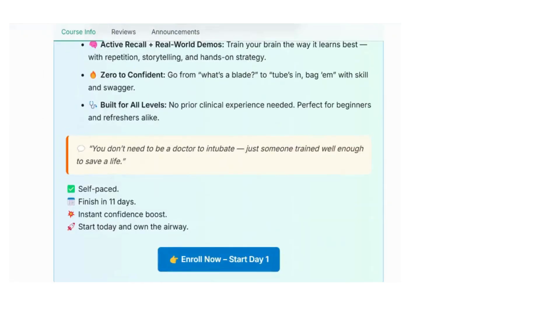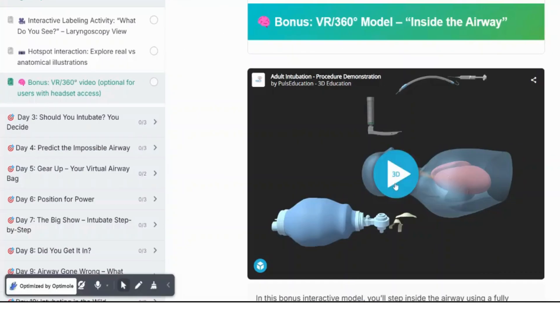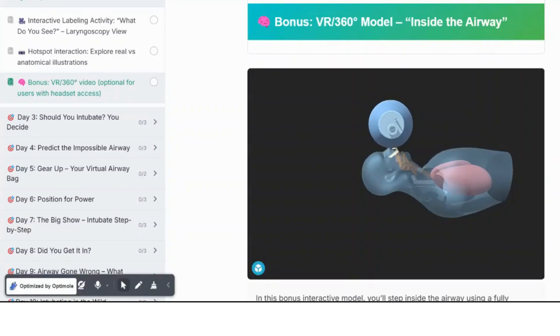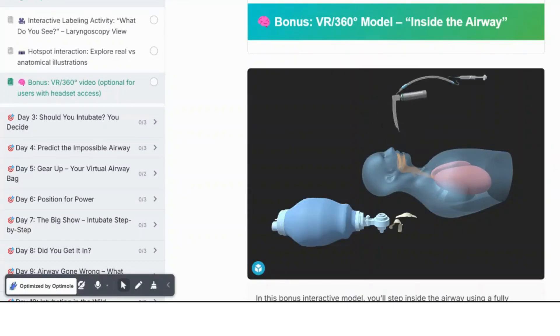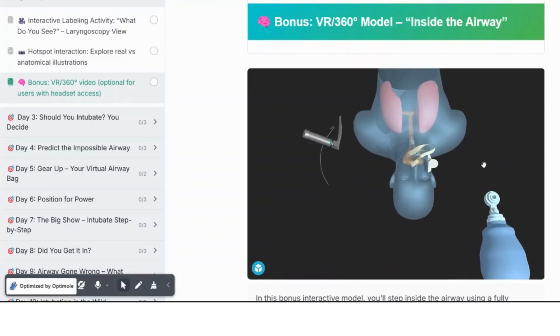You'll label anatomy, predict a difficult airway, choose your own path through high-stress cases, and prep like a pro. There's even VR, game-based drills, and a final boss challenge to test everything you've learned.